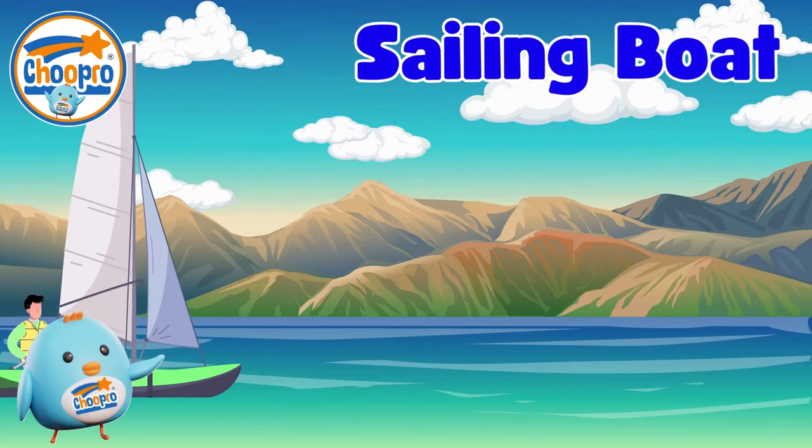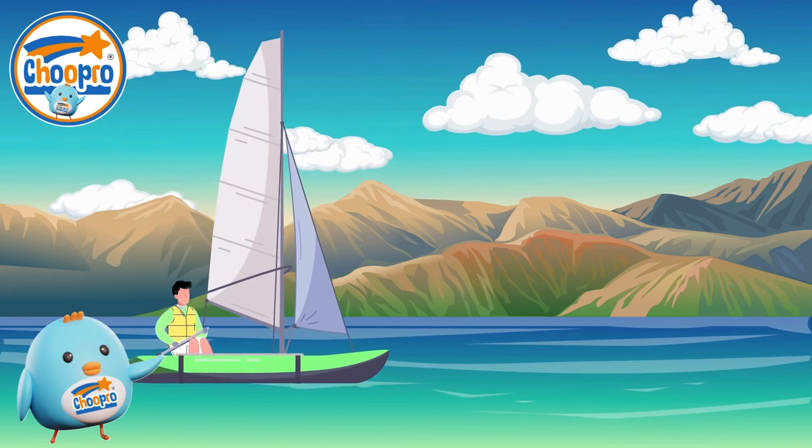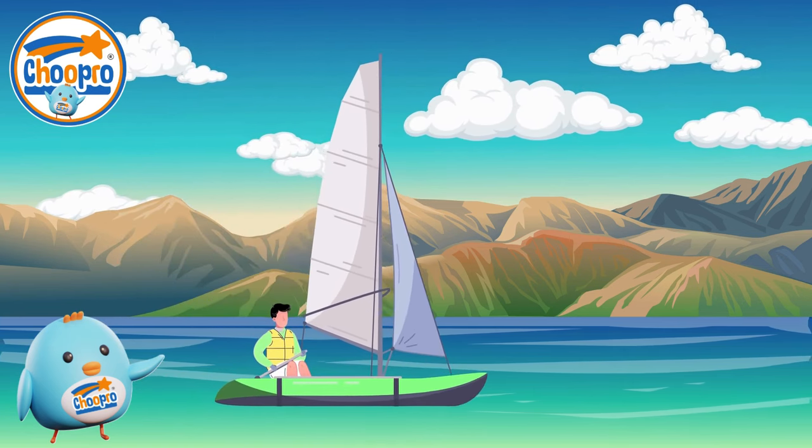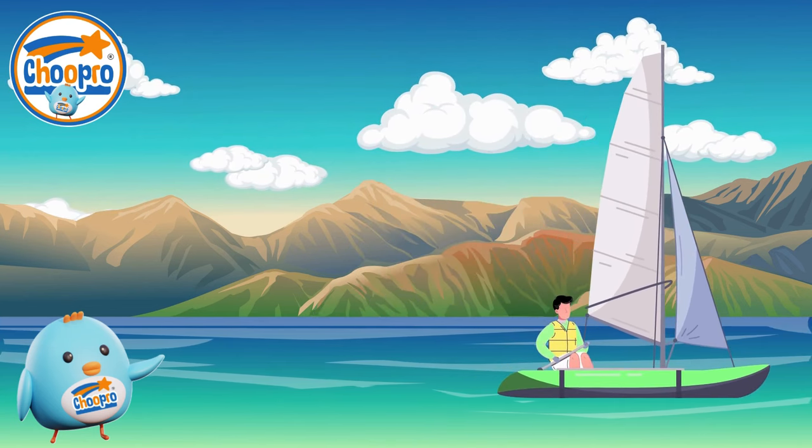Sailing boats are boats that use the power of the wind to move across the water. With their large sails and smooth gliding motion, sailing boats offer a fun and adventurous way to explore on water.